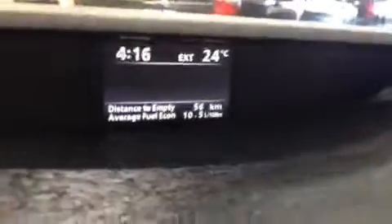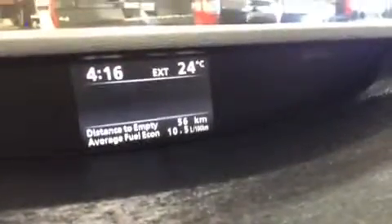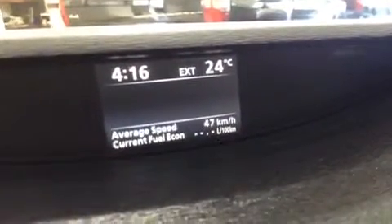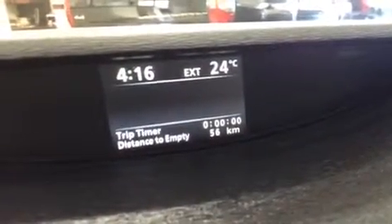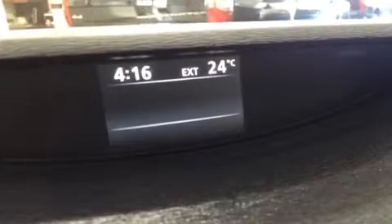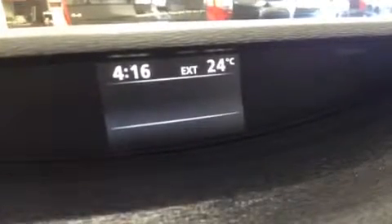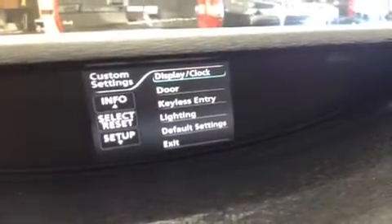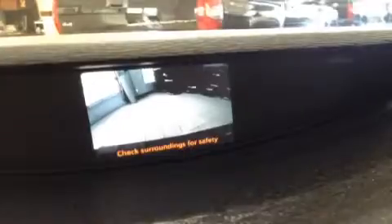Right up here you have your clock, external temperature, distance to empty, and average fuel economy. There are info buttons that cycle through your average speed, trip time, distance to empty, and all your fuel data. When you go into reverse it activates your backup camera, which is a really great display system.